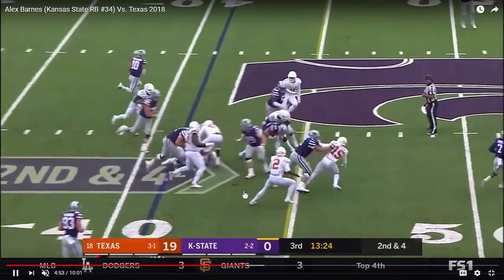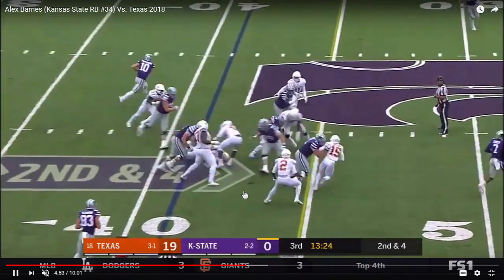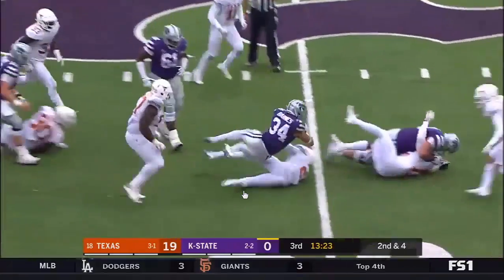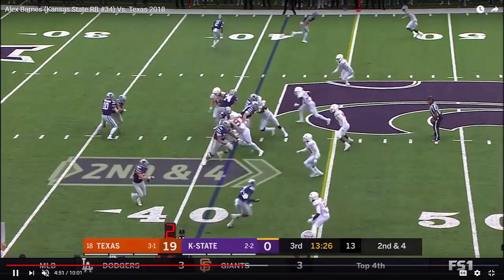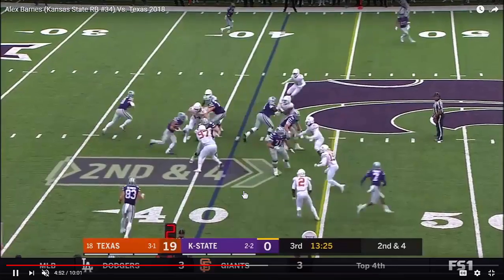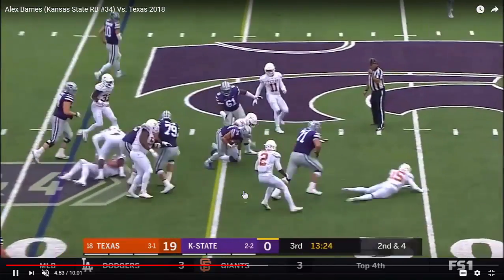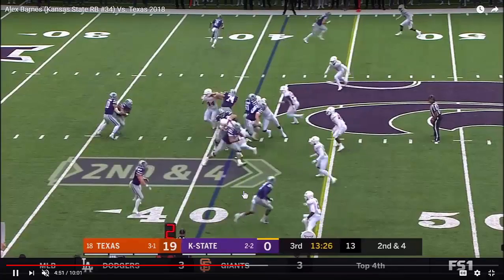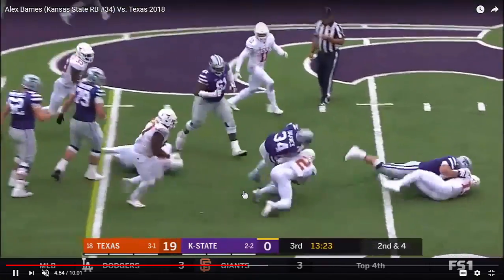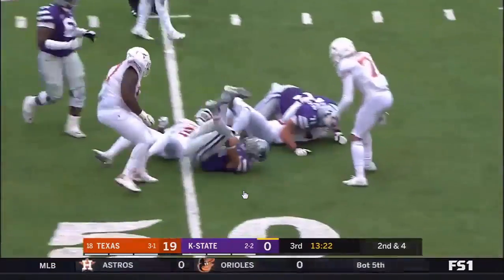I can see why people make the stylistic comparisons to David Johnson. Is he as dynamic as David Johnson? I don't think so. Is he good enough to see an NFL field and produce? Yes, absolutely. Alex Barnes — good football player. He needs to improve his blocking a little bit, and on zone plays he can get a little bit better. In terms of patience, we need to see a little more experience or exposure running those types of plays. But gap-style plays? This guy could be a lot of fun.